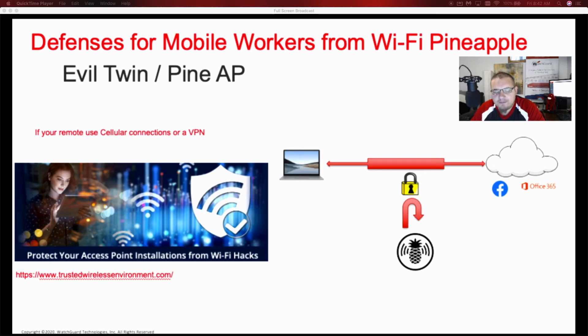So with those three steps, you'll be a little bit safer when you're working remotely. Thank you guys for watching — have a great day.